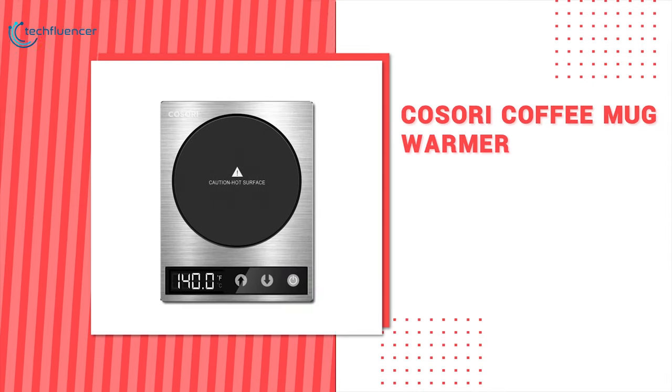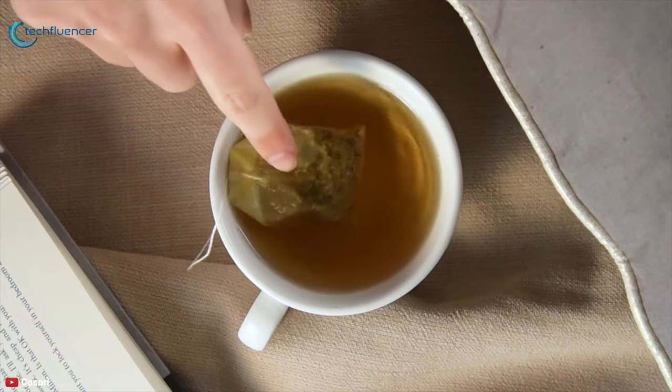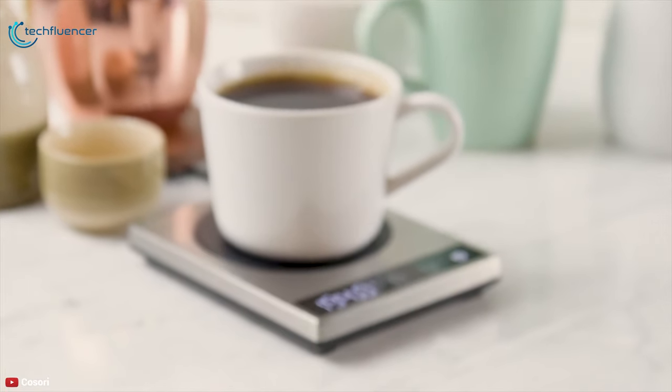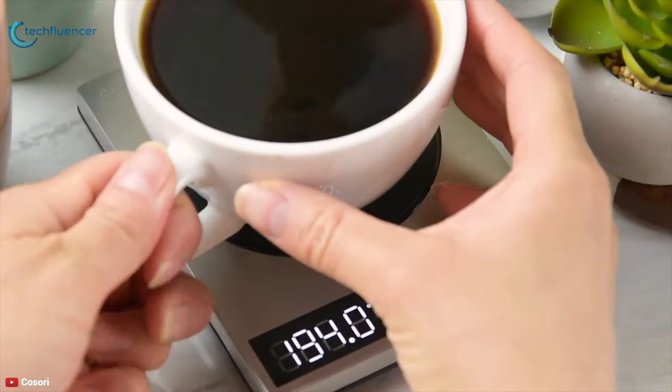At number 1 we have the Kosori Coffee Mug Warmer. When you are too focused on your work or game, a hot cup of coffee can get cold without you even noticing. The compact and safety-minded Kosori Coffee Warmer is there to keep up the heat, whether it's tea, cocoa, soup, or just water in your mug.